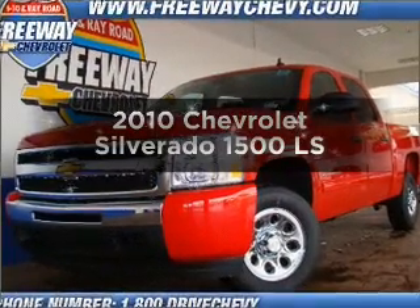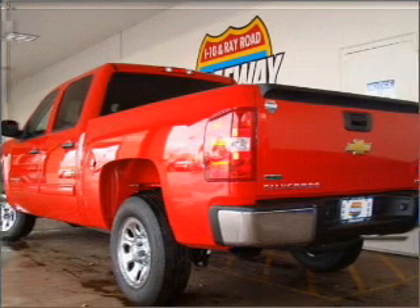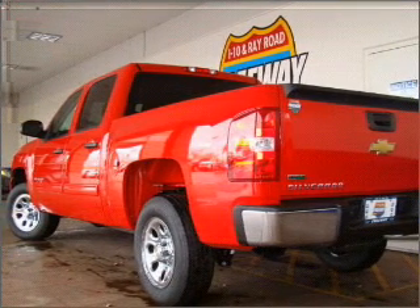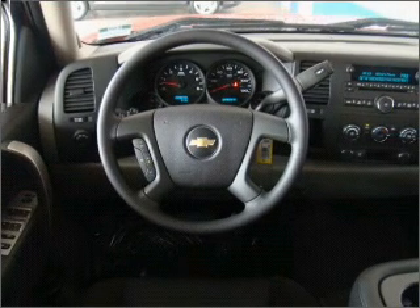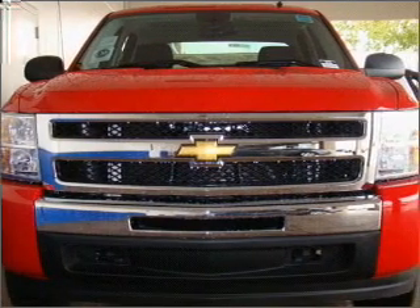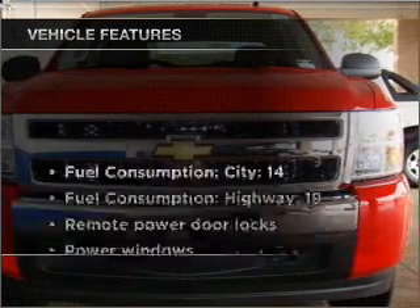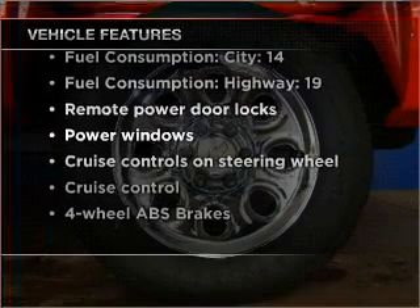Imagine yourself in this 2010 Chevrolet Silverado 1500. Everything you need under one roof with this great vehicle. With a powerful 8 cylinder engine that responds smoothly to its automatic transmission. Brake safely with the anti-lock braking system. And with these notable features, you won't want to miss out on the opportunity to own this amazing vehicle.